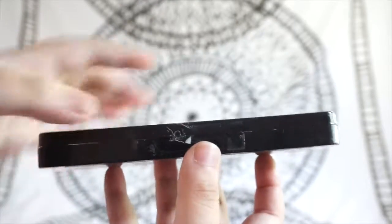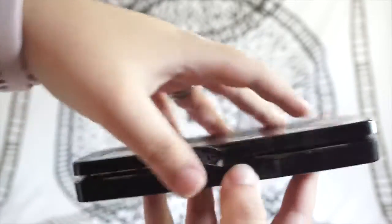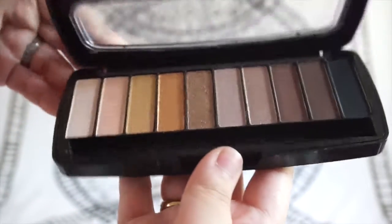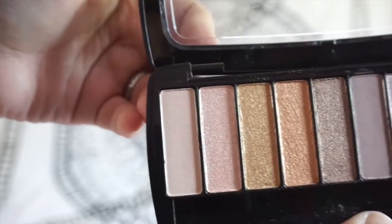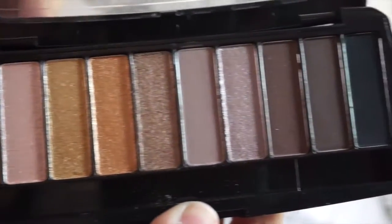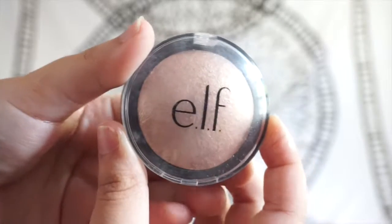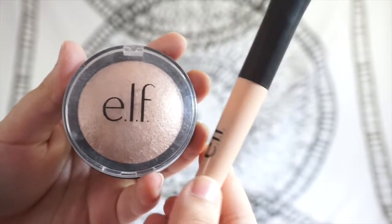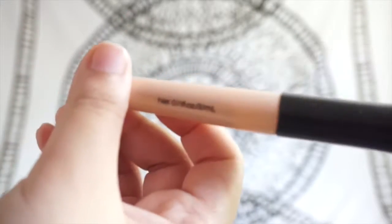Next I have the Wet and Wild eyeshadow palette, which I got not too long ago. I was looking for something with a mixture of light colors, some glitters, and dark colors, so whenever I want to be creative I can use that. My last two beauty products are elf products — a highlighter and an eyeshadow primer — which are both really awesome.